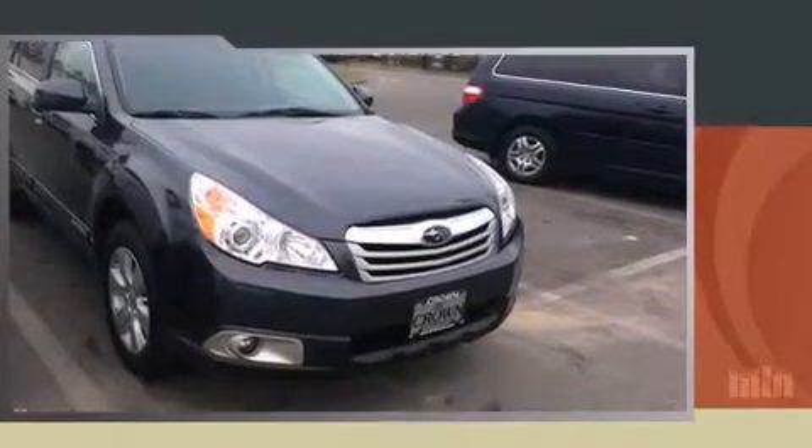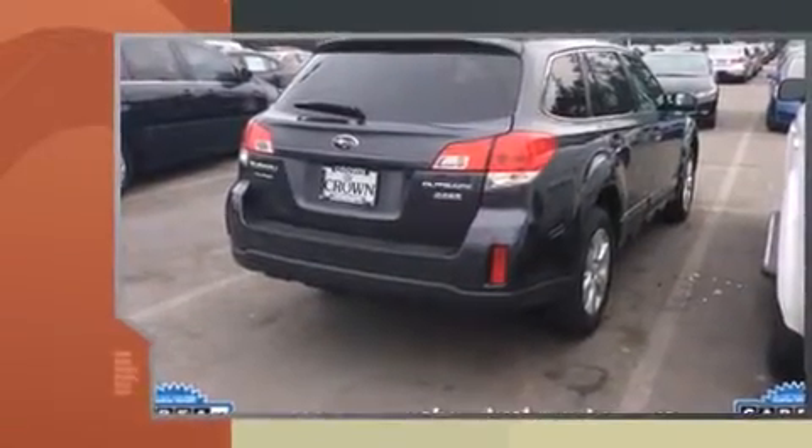Step into the 2011 Subaru Outback. With less than 40,000 miles on the odometer, this vehicle provides excellent value as a pre-owned model.